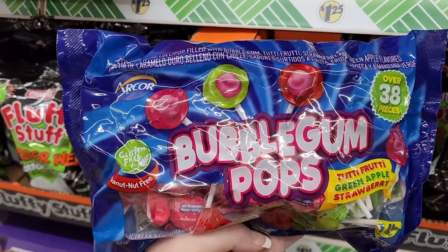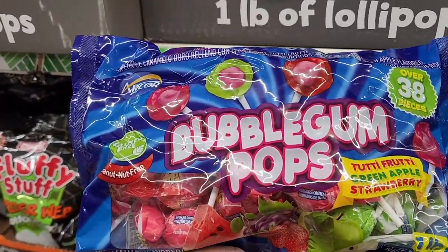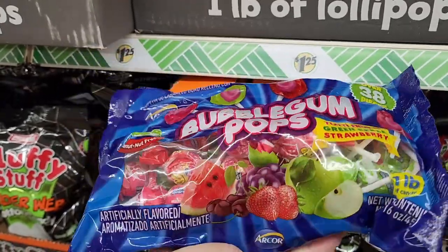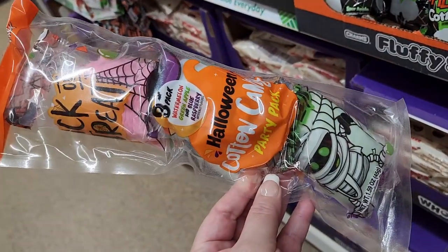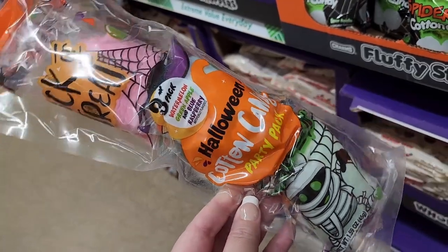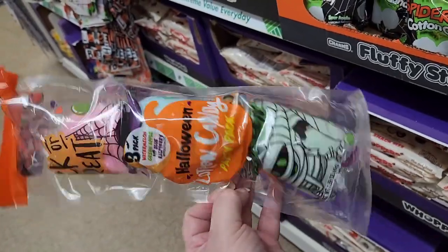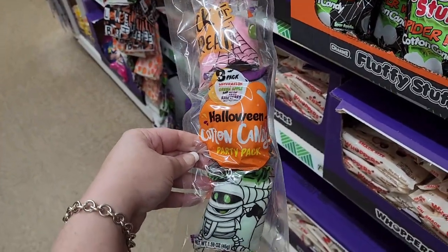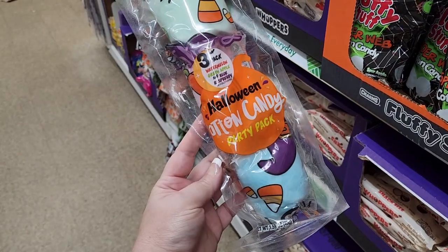You get three Reese's miniature cups. These here — are they generic blow pops? They're bubblegum pops and there's tutti frutti, green apple, and strawberry. You get 38 of them — that's a lot of candy for $1.25. This is a three pack of cotton candy, a party pack — you get watermelon, green apple, and blue raspberry, and they look individually wrapped.